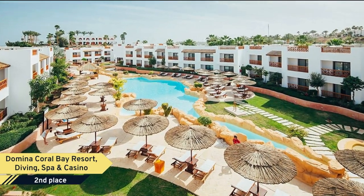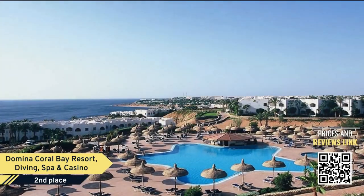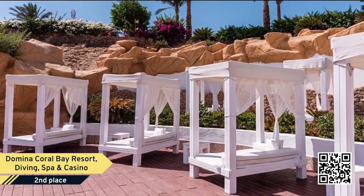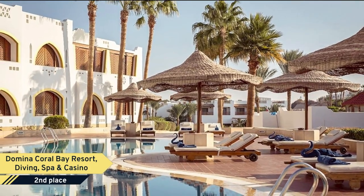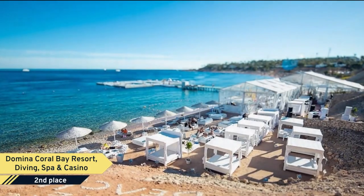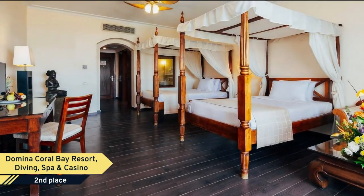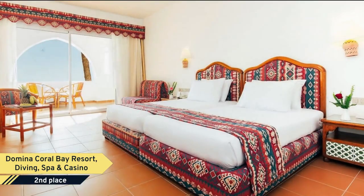Number 2: Domina Coral Bay Resort, Diving, Spa and Casino. Domina Coral Bay Resort has always been a preferred destination for guests visiting Egypt and an excellent choice for travelers visiting Sharm El Sheikh. It's one of the most fascinating Red Sea resorts, nestled in a beautiful coral reef and extending over an area of more than 1 million square meters. Domina Coral Bay is located in Marsa El Tequila and overlooks beautiful Tiran Island, just a few kilometers from Sharm El Sheikh Airport and Naama Bay.